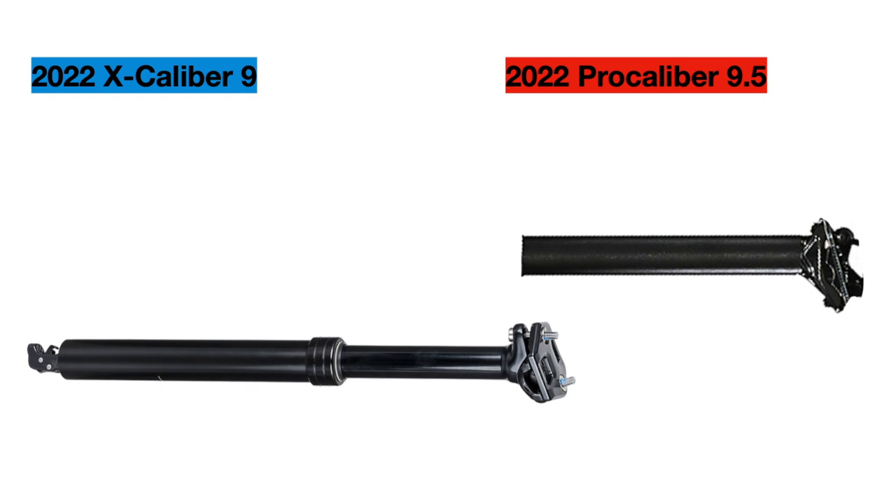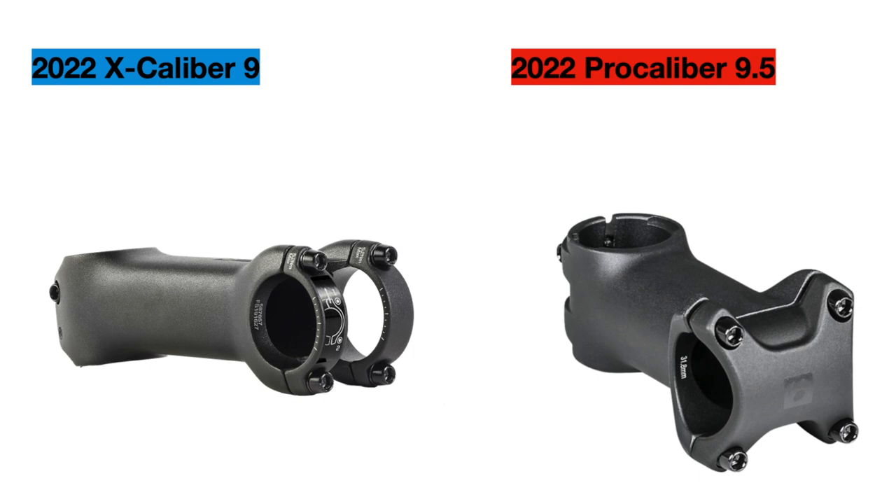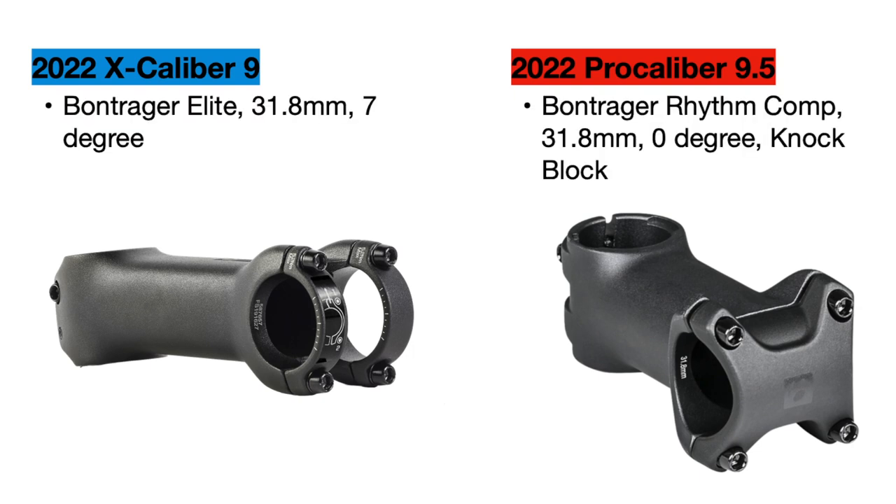For the seat post, the Excalibur 9 actually has a dropper post — either a Trans-X JD or Bontrager Line dropper depending on parts availability — with 100mm of travel for small and medium frames and 130mm for larger sizes. This dropper post helps you maintain better balance over rough terrain and is very useful on rougher trails. The Pro Calibur uses a normal fixed Bontrager alloy seat post to save weight. The stems on these bikes are different models but are pretty similar, with those details covered in the end table.